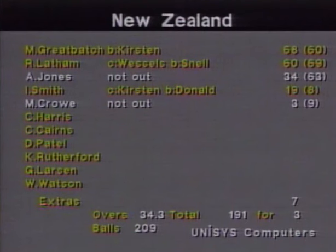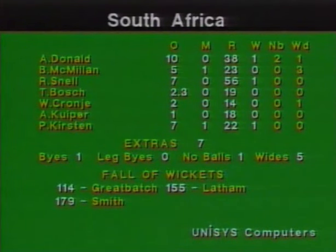New Zealand made a bit of a mess of that required run rate of 3.82, thanks to a magnificent start from Mark Greatbatch and Rod Latham. Greatbatch scored 68 off just 60 balls — nine fours and three sixes. Rod Latham made 60, with seven fours and a five thanks to some overthrows, facing just 69 balls. Andrew Jones 34 not out. Ian Smith with a quick-fire 19. And captain Martin Crowe had the luxury of just facing a few balls and seeing the winning runs hit. New Zealand three wickets to spare with plenty of overs to spare — three out of three. Not such a pretty sight for the South African bowlers: Donald most dangerous with one for 38 from 10 overs; Snell very expensive; Kirsten bowled tidy off-spin for one for 22 off seven overs. Mark Greatbatch won the man of the match award. A terrific innings from him. From Eden Park, goodnight from all of us on Wide World of Sports.